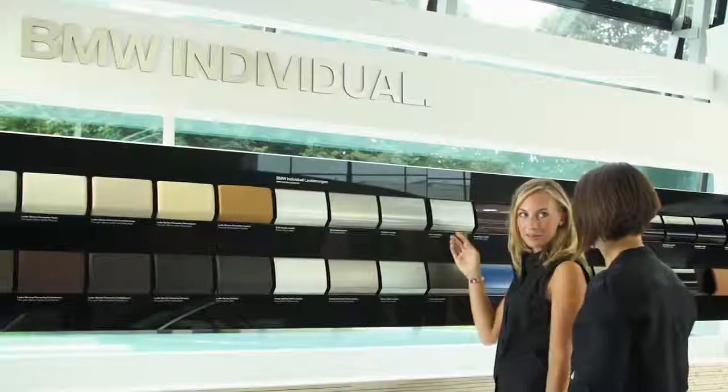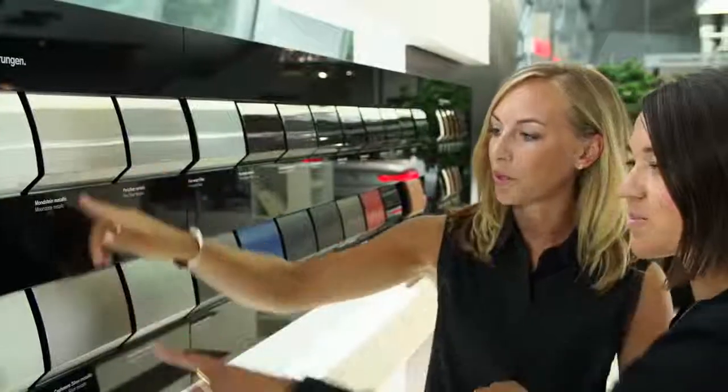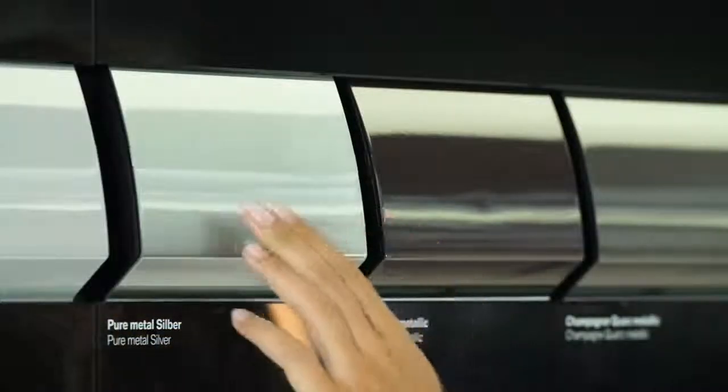Responsible for this unique metallic gleam is the combination of a special effect pigment with a water-based paint system. Hundreds of thousands of ultra-thin aluminum flakes guarantee a uniform and gleaming surface.